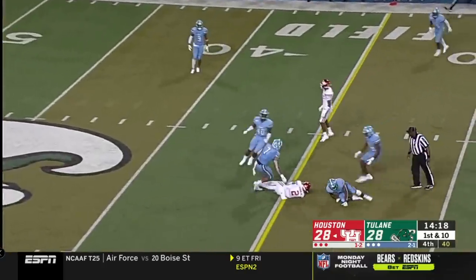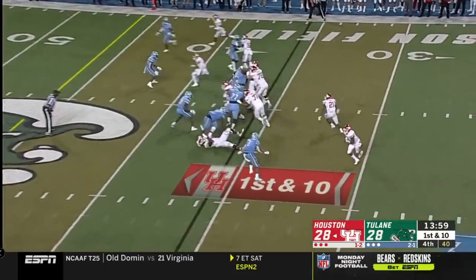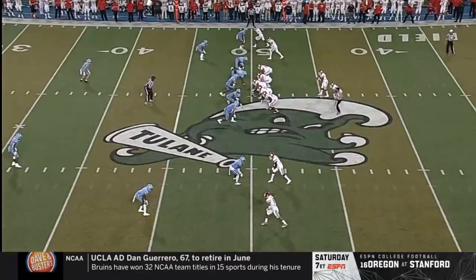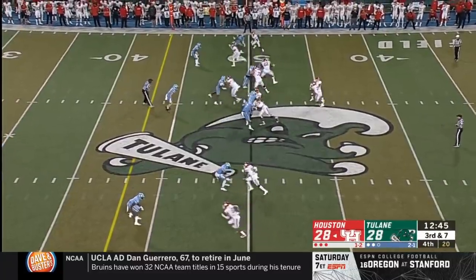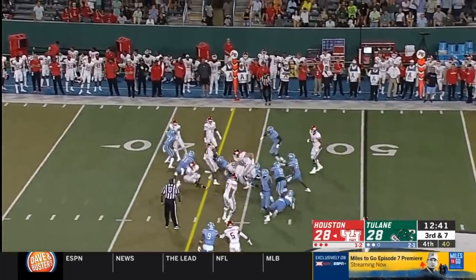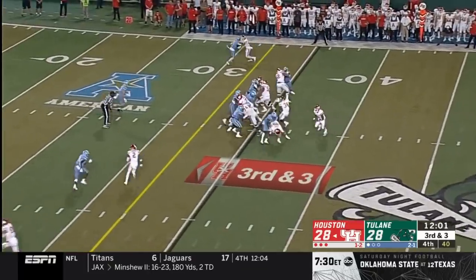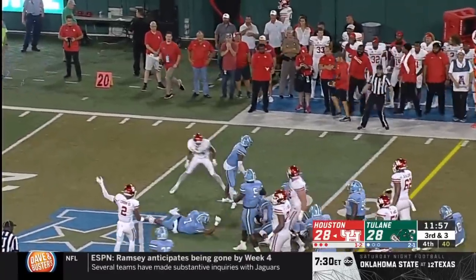King fires and he connects with Keith Corbin — first down on a gain of 12. Patrick Carr found a big hole and turned it into an 11-yard gain. On third down, Patrick Carr stacked up but pushes ahead for the first down to the 41. Trying to stop Moe Bakar — breaks one tackle, spins ahead for the first down. Jeffrey Johnson could not wrap him up.